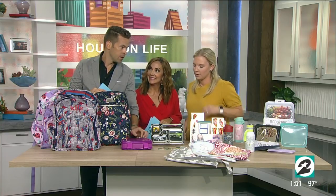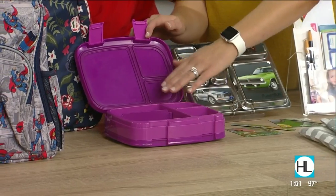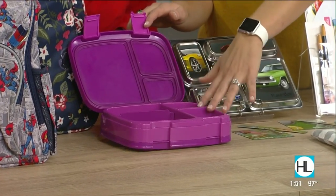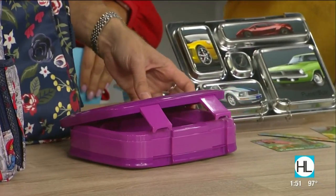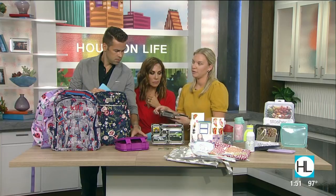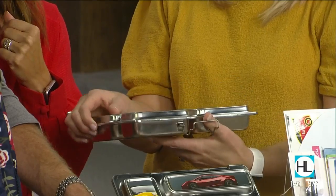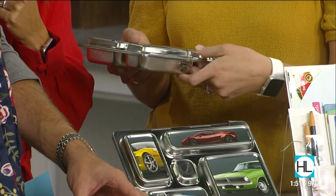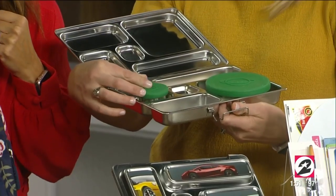All right, the lunch boxes — these have come a long way. Bento Fresh is our favorite. I love all the compartments; you can put whatever you want for your kids for snacks and lunch so stuff doesn't get soggy. It separates everything out. Both of these are easy for the kids to open themselves, which is important because at lunch there's often only one person going around to help kids in the cafeteria.